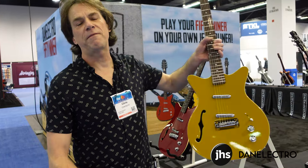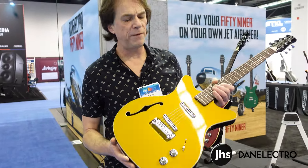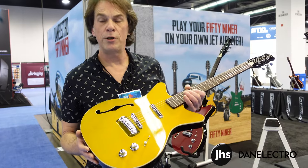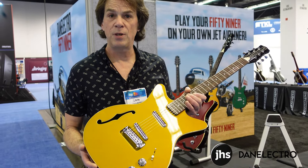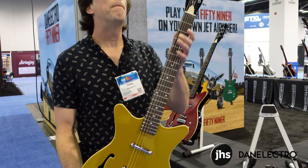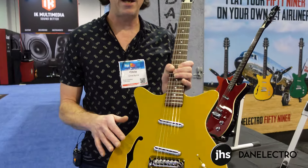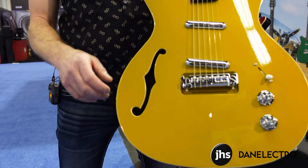We have our fantastic 59er. This guitar is a spin-off of our 59. It has our new 50s style pickups, gold top, jade top, red top, bone nut, binding across the body, and our new F-hole, which is also bound.